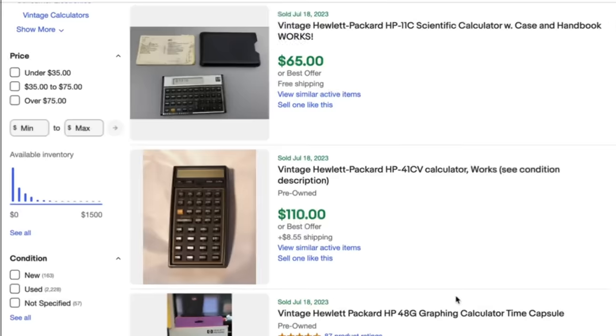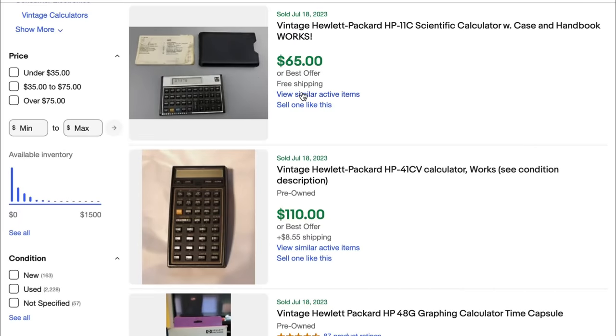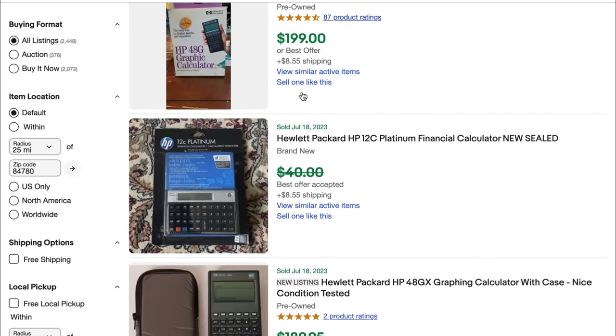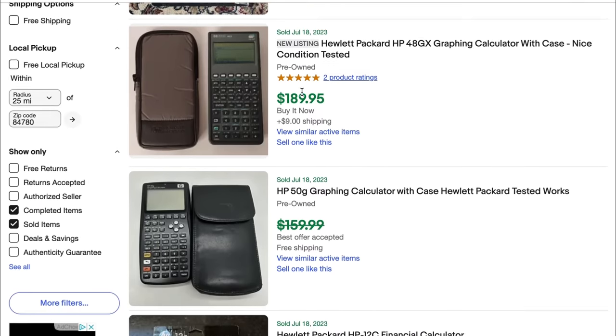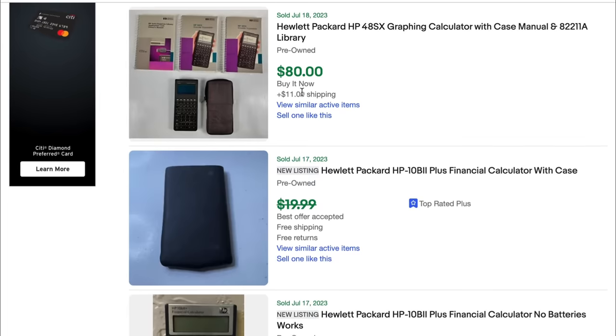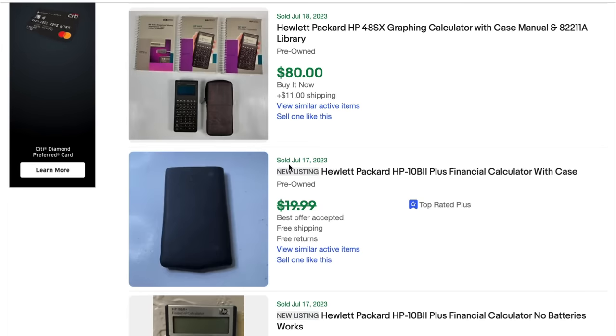The first item you're going to want to be looking out for are calculators. You'll be surprised how much these things go for. Here's a Hewlett Packard — an HP calculator. These things go for huge money. I just typed in 'Hewlett Packard calculator' and take a look at some of these prices — some have sold for $200, $150, $80. Just take a look at these vintage calculators.